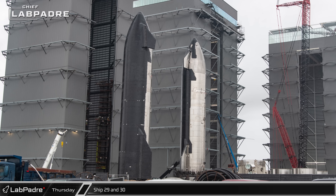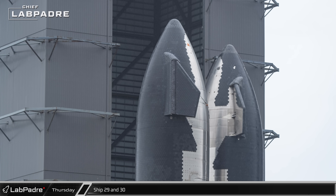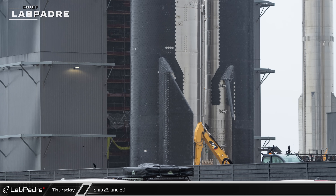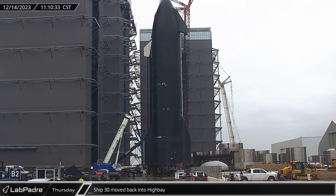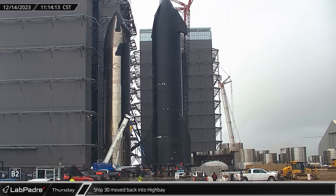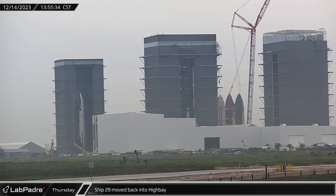Ships 29 and 30, which are mostly complete and waiting for their own test campaigns, waited outside the High Bay after Ship 30 was moved to make room for Ship 28's rollout and Ship 29 was moved later to rearrange the ships still in the building. While Ship 28 was being placed on Pad B, Starship 30 began to be rolled back into the High Bay while Ship 29 waited its turn outside. Two hours later, Ship 29 followed suit, rejoining the two remaining ships inside the building as they await future flight preparations.